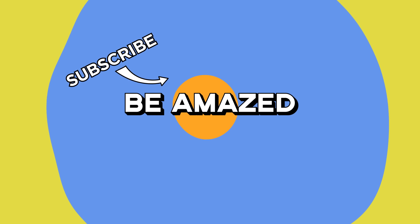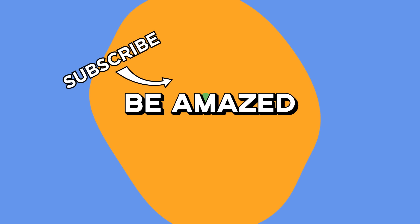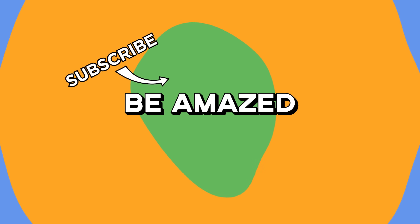Which of these amazing displays of the sheer power of time did you find the most fascinating? And do you have any stories yourself? Let me know down in the comments below. And thanks for watching.